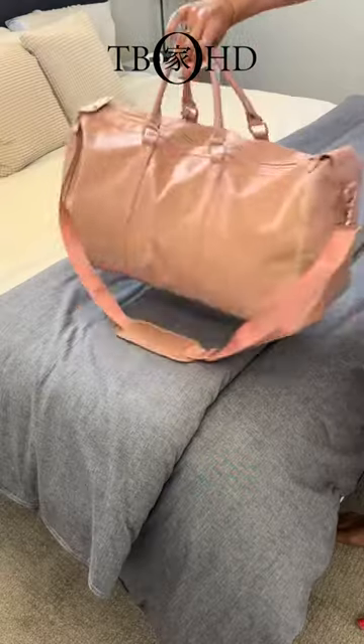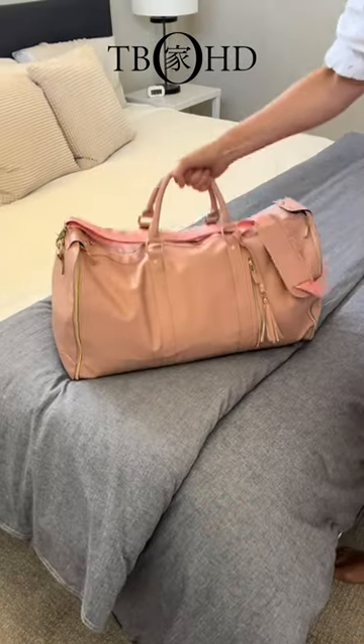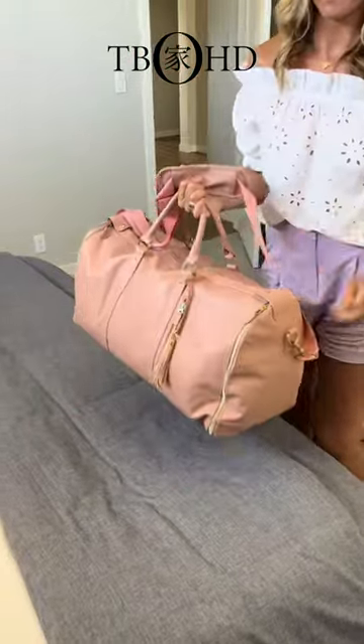Once packed, your attractive weekender bag features two top handles and an adjustable shoulder strap. It's truly the ultimate weekender bag.